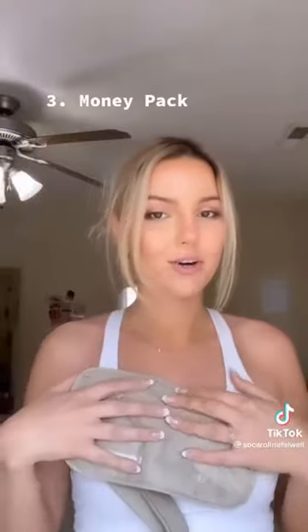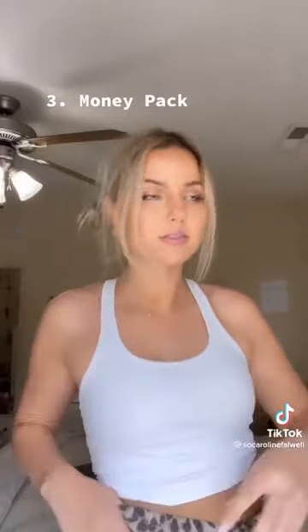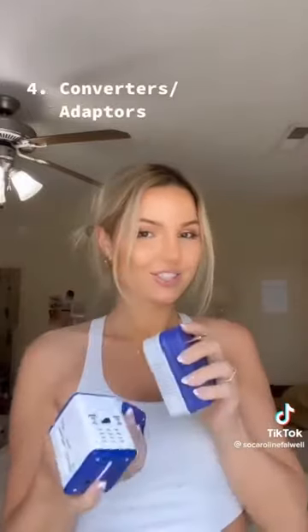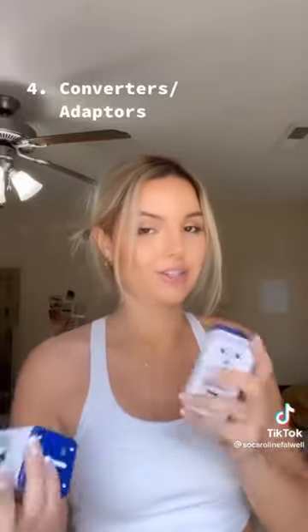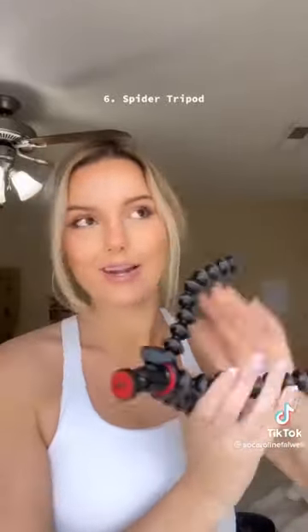Next thing is this e-alarm — you pull it and it makes an alarm sound. Third, I got this little money pack with RFID blockers. You strap it around your waist and put it under your pants so you can hide it when you're out in town. Next, a voltage converter so you can use your American products in Europe without blowing them. I also got some pepper spray. And lastly, this flexible tripod that can wrap around things — it'll make it super easy to film videos while I'm away.